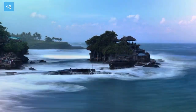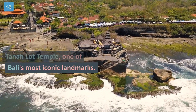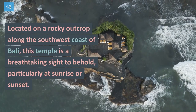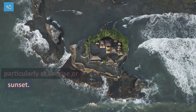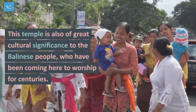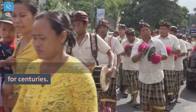Start your day with a visit to Tanah Lot Temple, one of Bali's most iconic landmarks. Located on a rocky outcrop along the southwest coast of Bali, this temple is a breathtaking sight to behold, particularly at sunrise or sunset. This temple is also of great cultural significance to the Balinese people, who have been coming here to worship for centuries.